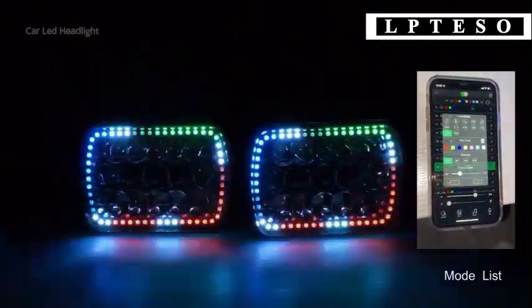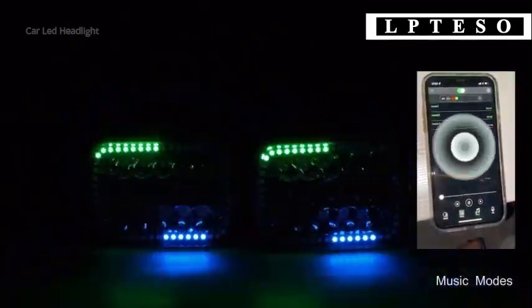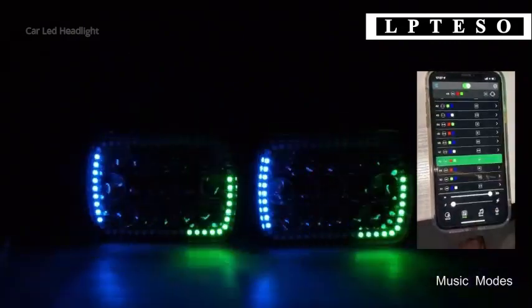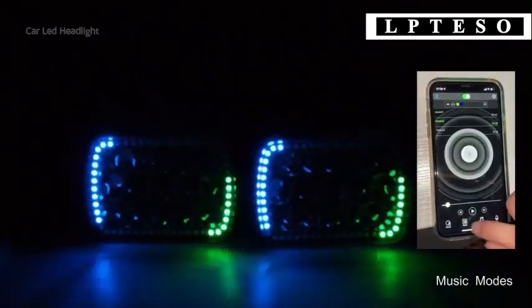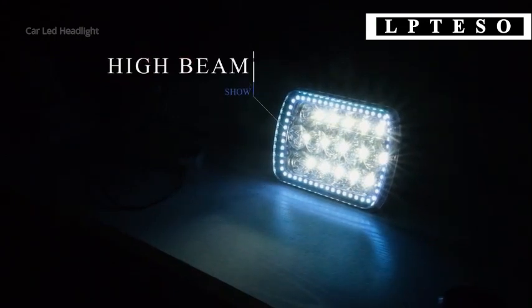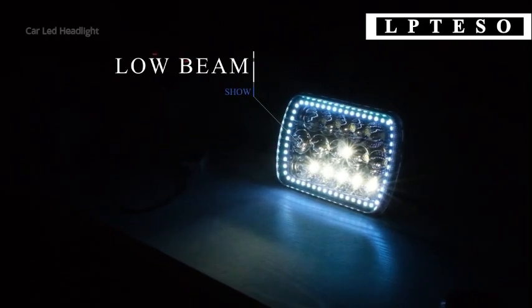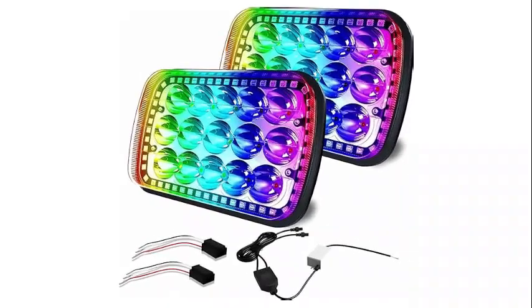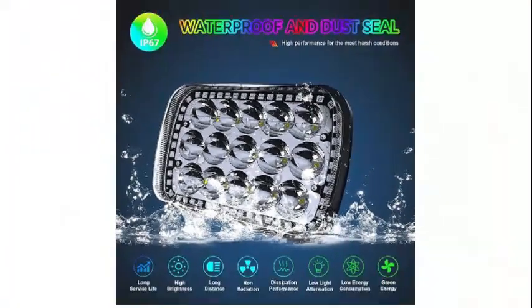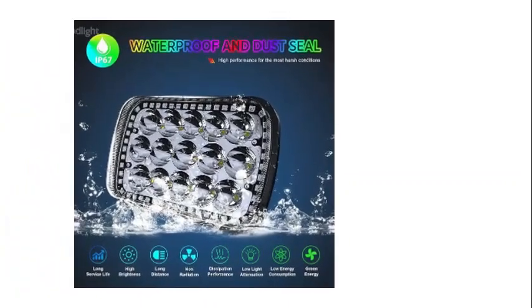In terms of performance, these headlights are exceptional. With 45 watts of power, they provide ample brightness and visibility on the road, ensuring a safer and more enjoyable driving experience, especially during nighttime or adverse weather conditions. Durability is another key aspect — designed with a waterproof feature, you can rely on these headlights rain or shine. Moreover, the lens is made from high-quality polycarbonate material, ensuring durability, clarity, and resistance to scratches, maintaining a pristine appearance even after extensive use.